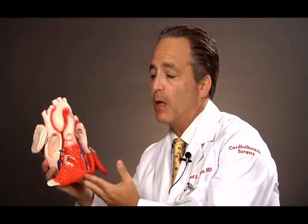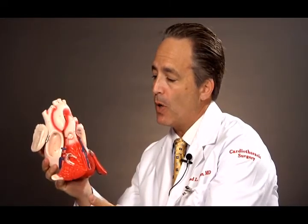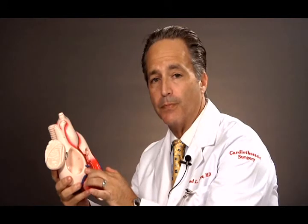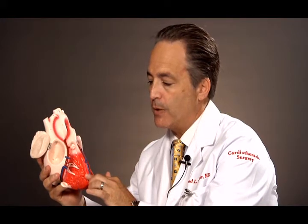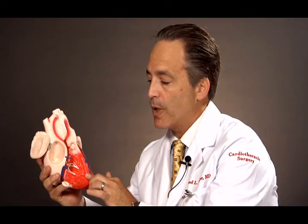There are four heart valves. The blood returns to the heart and enters the right atrium, shown here. From the right atrium, it goes into the right ventricle, and in order to do so, it goes across the tricuspid valve.